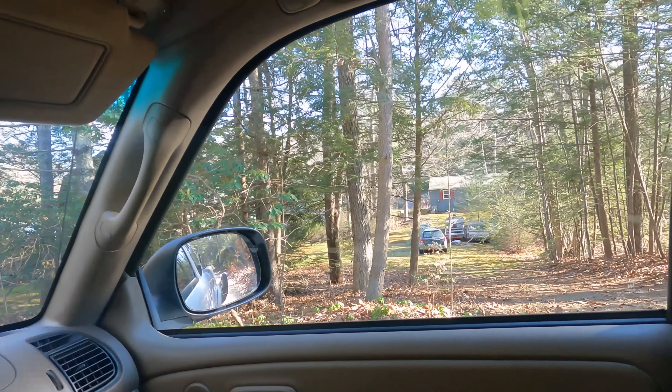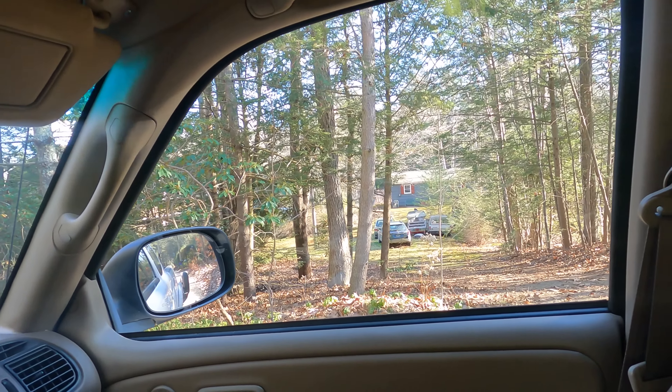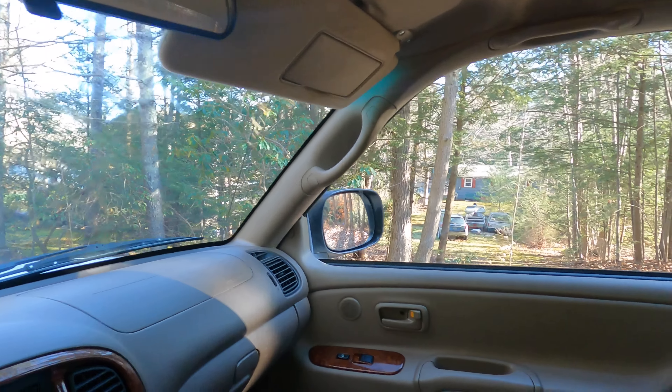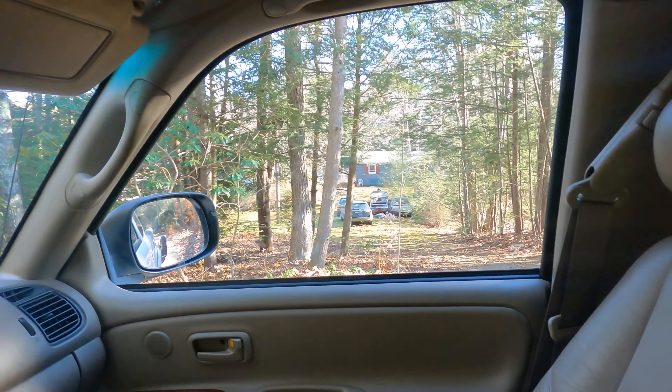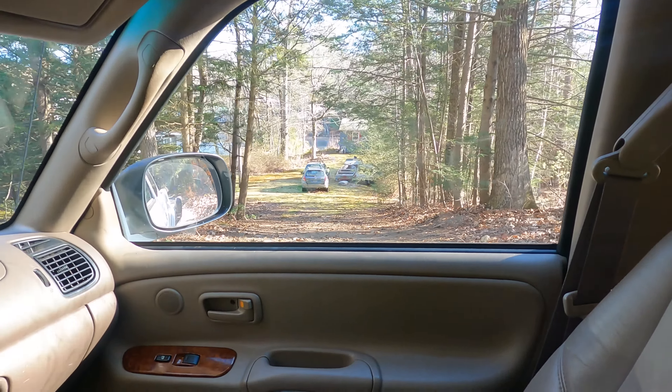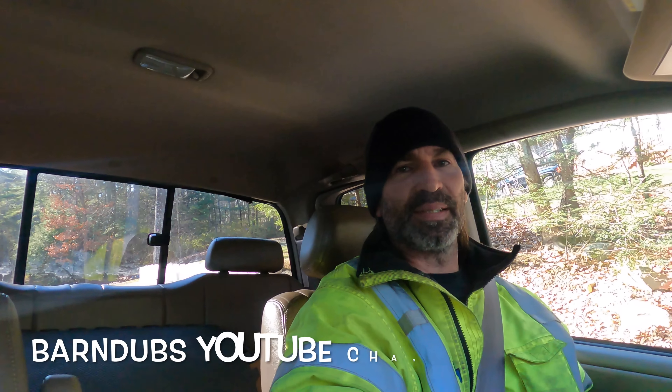Oh man, there it is down there. We need reverse. See it down there? I'm gonna get down there, back it right up to it. Barn Dubs is coming out today to give me a hand with this one, luckily, because it looks like I'm gonna need it. I've only seen two pictures of it. I haven't seen the interior. I don't know how good the frame is. I think the 86s were a little better than the earlier 80s, but let's go check this thing out.